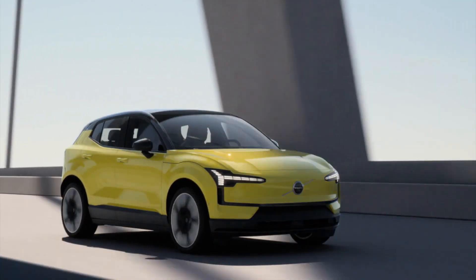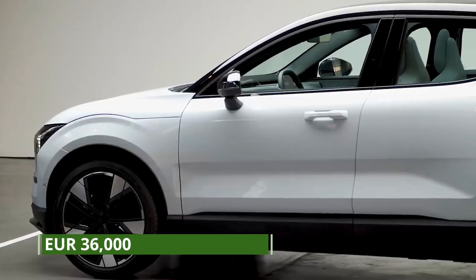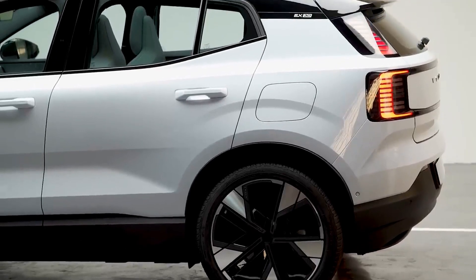And here's the exciting part. The EX30 is not only environmentally conscious, but also wallet-friendly, starting at around 36,000 euros, offering a premium, all-electric SUV at a price comparable to its combustion engine counterparts.